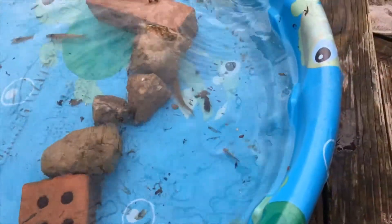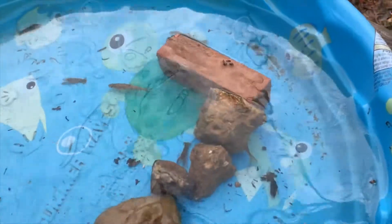These are one of the giant fish that we have, and sadly yesterday one of my rainbow miners died. I think this is the one I caught today.